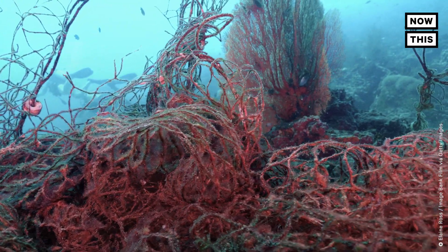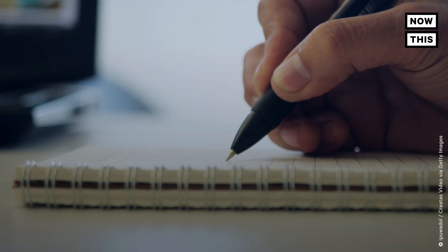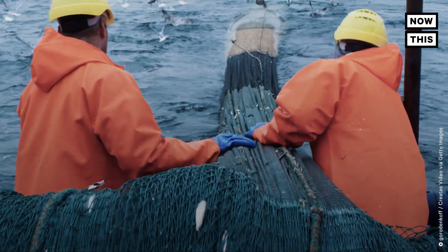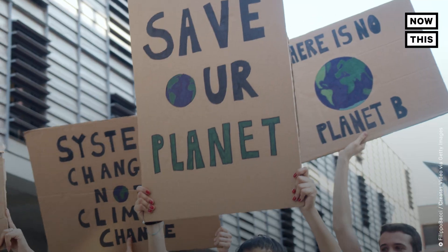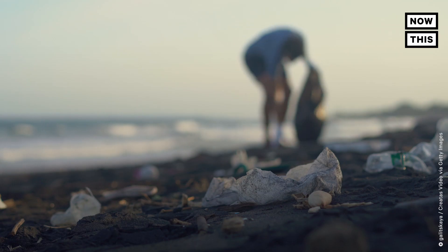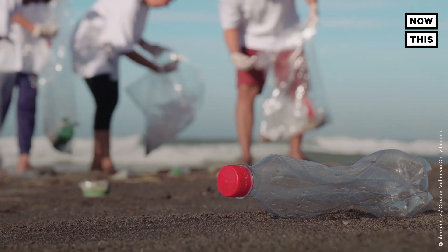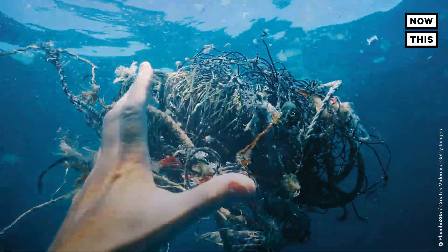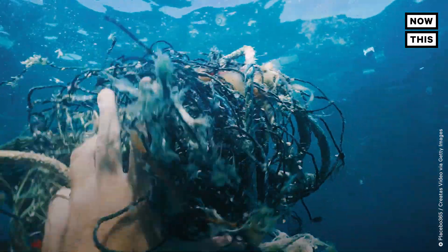If you want to do something about it personally, you can engage with government representatives to take action on ghost gear in a more transparent manner, or call on fishing gear industries to demonstrate leadership in implementing solutions. You can also participate in or organize a beach or river cleanup, or join events like the International Coastal Cleanup. Spread the word — tell your friends and family how they can be part of the solution. Have you ever come across ghost gear? What else could be made from fishing nets? Let us know in the comments below.